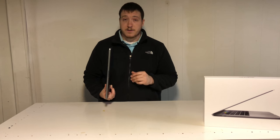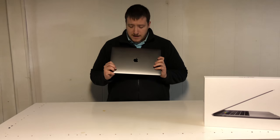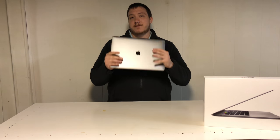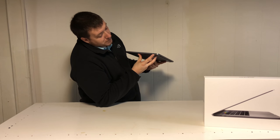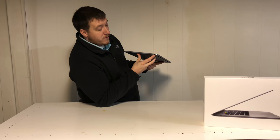Both color options offer the same functionality — color obviously has nothing to do with any internal changes. The laptop itself is 4.02 pounds. It's pretty light and pretty sleek. It's not as light or sleek as the 13-inch, but it certainly beats the competition of the Surface Book 2 and the Dell XPS 15. Coming around to the right side, you have two Thunderbolt 3 USB-C ports and the 3.5mm headphone jack.